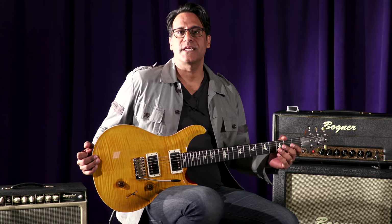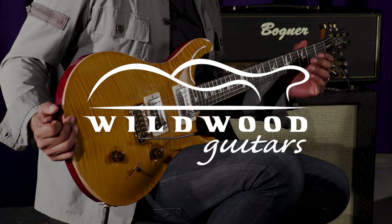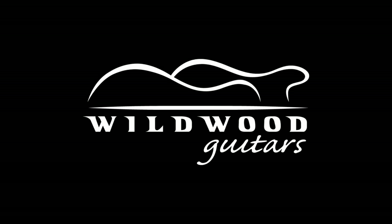So there you have it — the PRS Wildwood Wood Library Fatback Custom 24. Prashani Swani here, out.